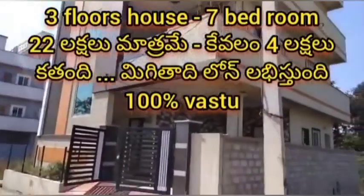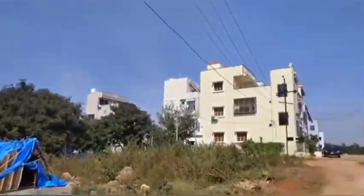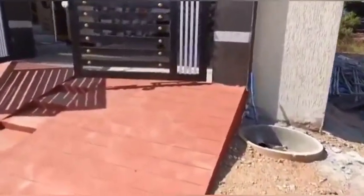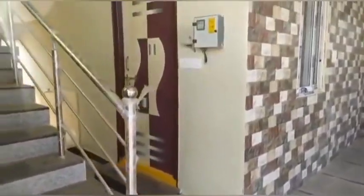This is a total of 3-floored house. If you want to choose the total bedrooms, it is 7 bedrooms. The nearby houses are already constructed and the construction is not complete. So if you want to choose this 7-bedroom 3-floored house, you can find the total amount.